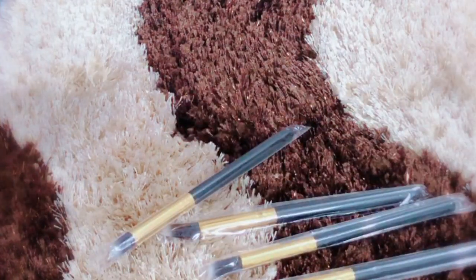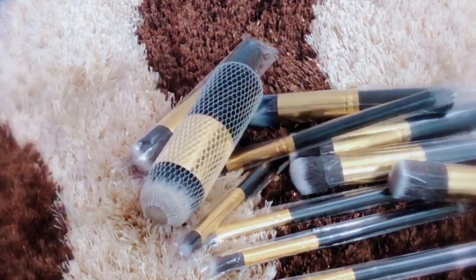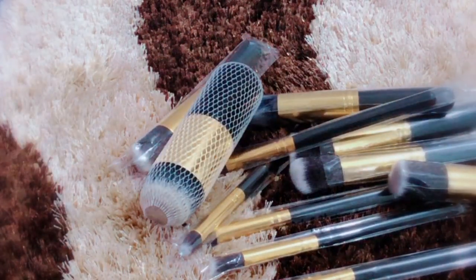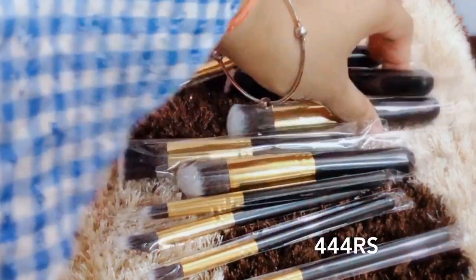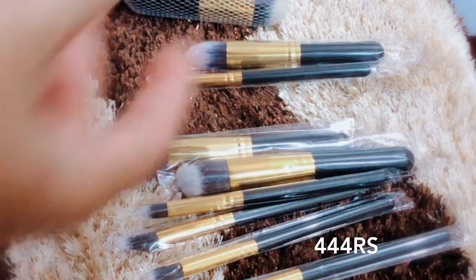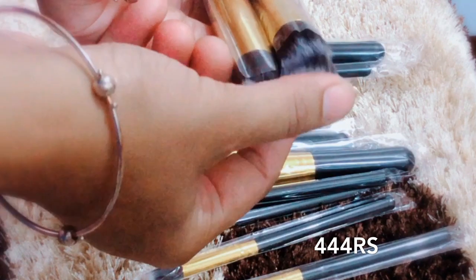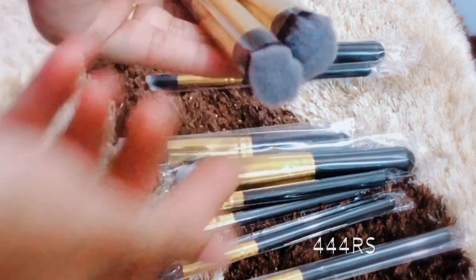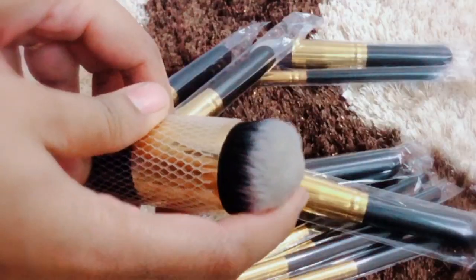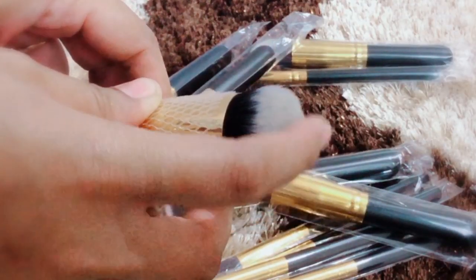The next product is the makeup brushes. I didn't have a good quality brush, and finally I found these. The quality is very good and I am very happy with them. The brush is very soft, so it will be very easy for you to do your makeup.